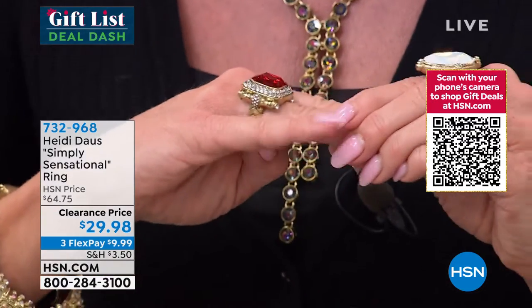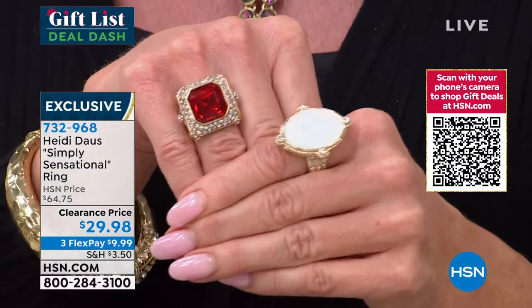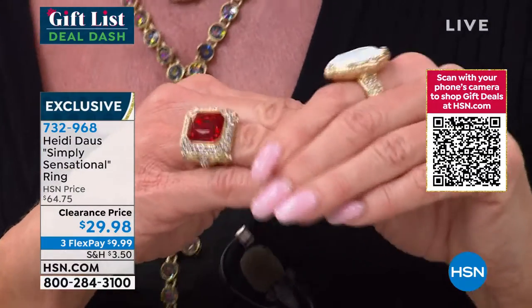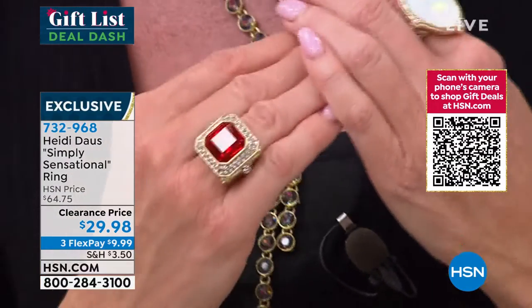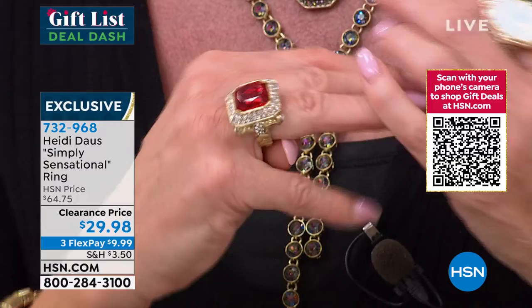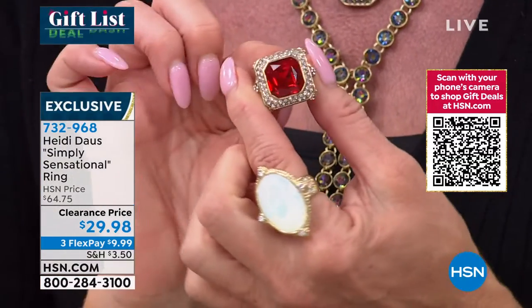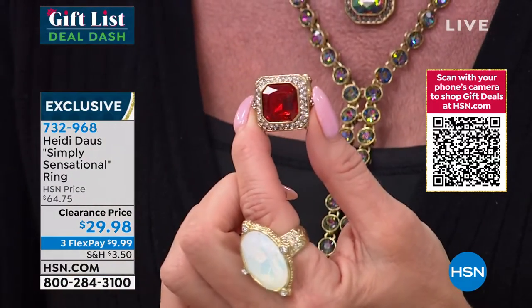This looks like the crown jewels that would be in a museum — we're looking at the look of truly tens of thousands of dollars, and that's why no words more than simply sensational are needed here. Simply fabulous. The sale price today is twenty-nine dollars and ninety-eight cents, and that's over fifty percent off. Less than ten dollars to ship it right out to you.